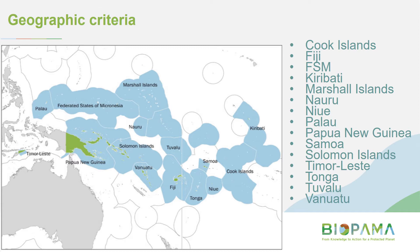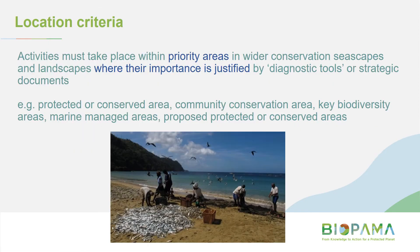These are the countries that are eligible to apply. The location criteria is quite broad — we're not focusing just on protected areas, but using the phrase 'priority areas.' Examples include formal protected or conserved areas, community conservation areas, key biodiversity areas, marine managed areas, or proposed protected or conserved areas. In the online form there's a question asking what is the priority area targeted, where you write the title of the site you're working in.